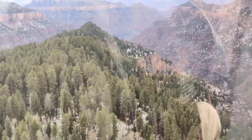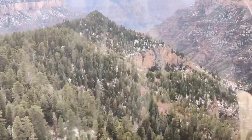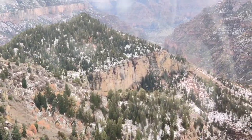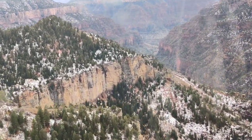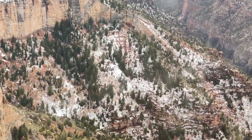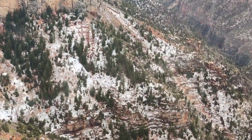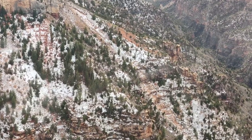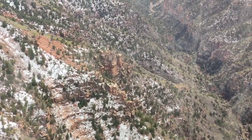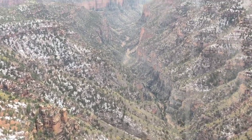They have hourly time slots for each tour, which you need to select at the time of booking. The best time is during midday, when the sunlight creates beautiful contrast on the giant colorful walls of the canyon, provided the weather is clear. You also have to mention the weight of each passenger in your group, as they need this information to determine seating orientation in the helicopter and distribute weight uniformly.